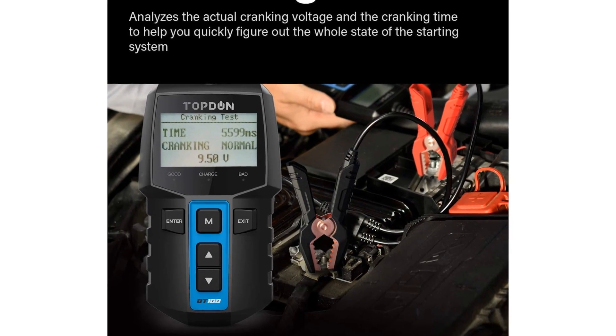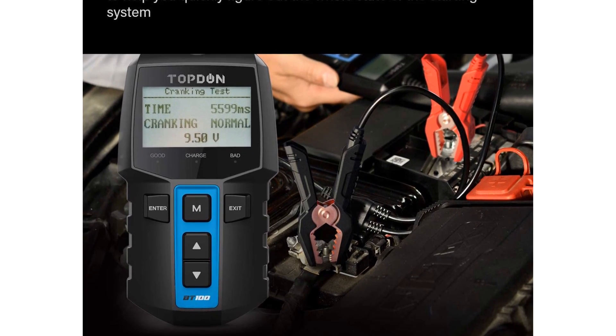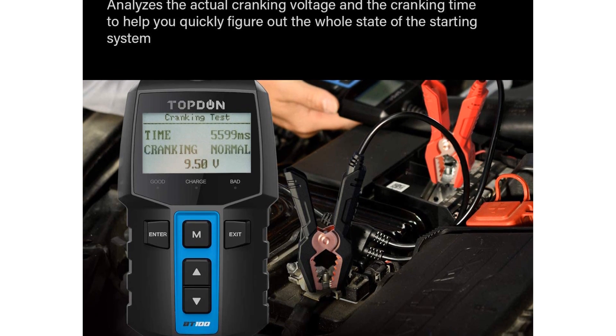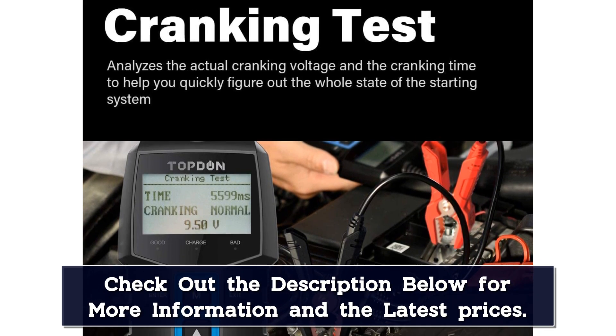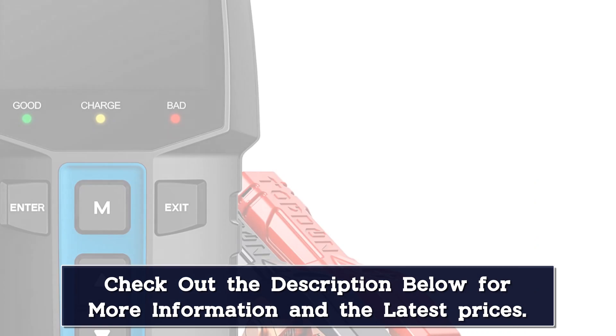Additionally, it works on AGM, lead acid, gel, and just about any other battery type. It's an extremely versatile product that you can use to troubleshoot your vehicle whenever it won't start.